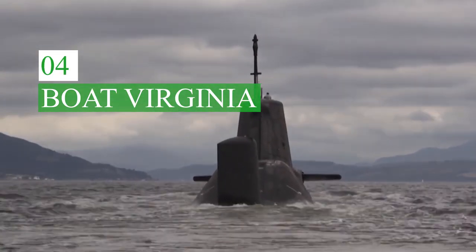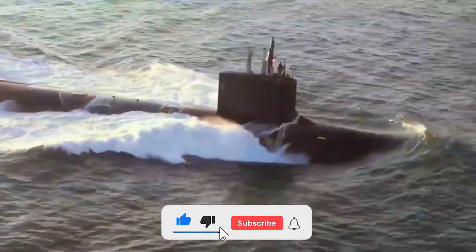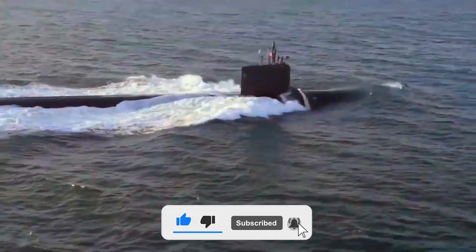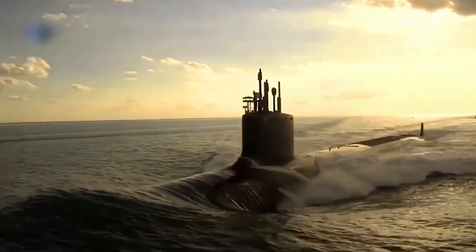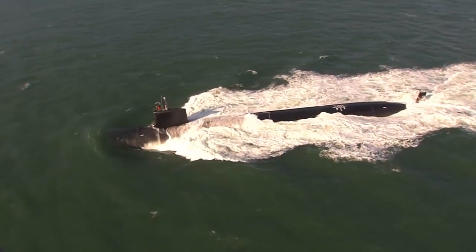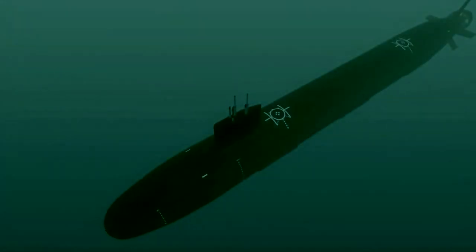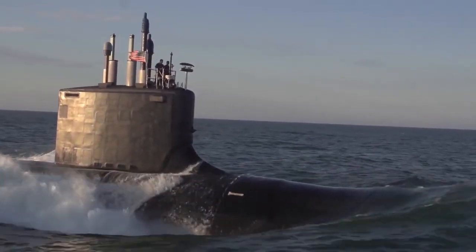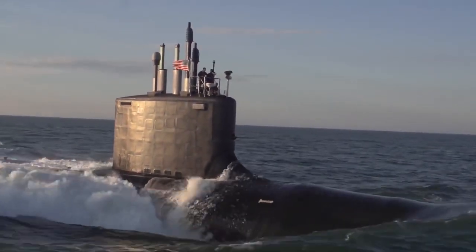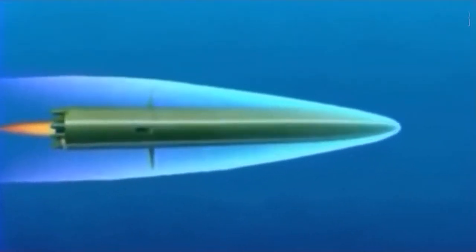Unlike traditional propeller submarines, Virginia-class boats use water jet propulsion, which greatly reduces the risk of cavitation and ensures quieter operation, originally developed for the Royal Navy's Swiftsure-class submarines. The length of the boat is 115 meters, the width is 10.5 meters, and the maximum diving depth is 488 meters. The Virginia class, also known as the SSN-774 class, is equipped with Tomahawk cruise missiles that fly at low altitudes with a terrain-following system.